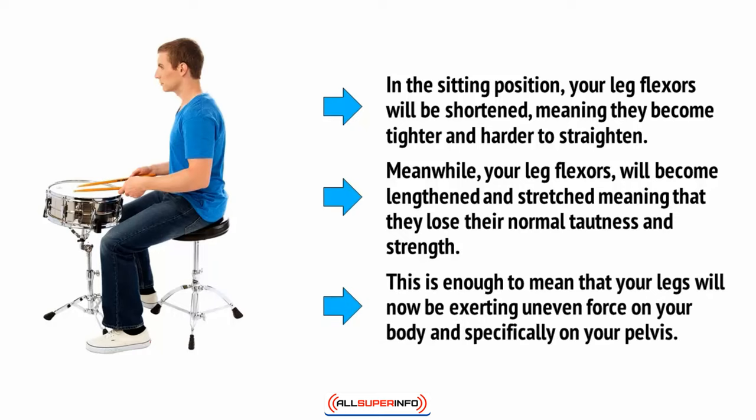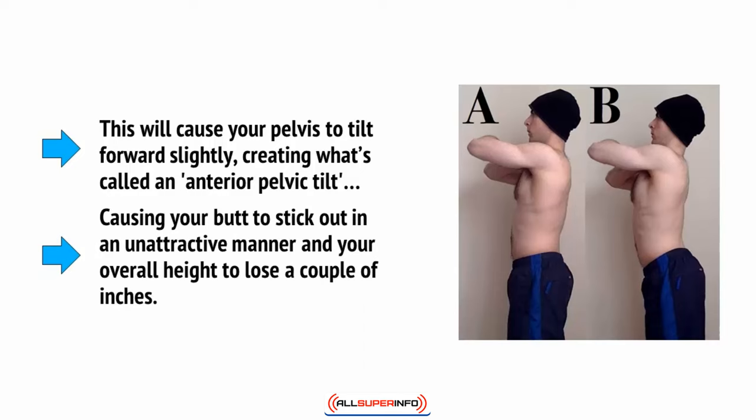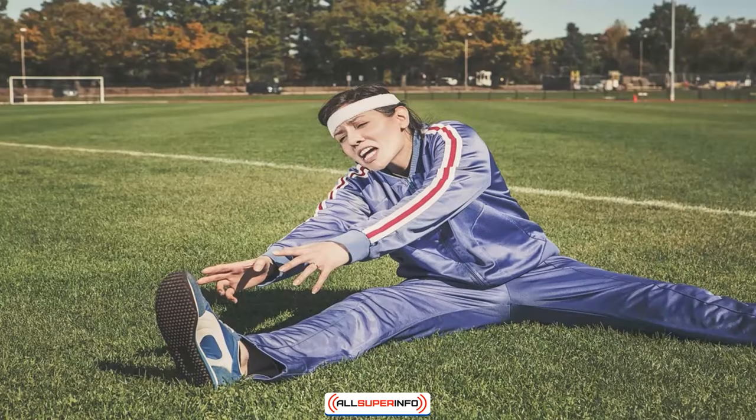This is enough to mean that your legs will now be exerting uneven force on your body, and specifically on your pelvis. This will cause your pelvis to tilt forward slightly, creating what's called an anterior pelvic tilt, causing your butt to stick out in an unattractive manner, and your overall height to lose a couple of inches. As you can imagine, this is far from functional, and it robs you of a lot of movement. Simple things like bending over to touch your toes are an alien concept, and knee pain and lower back pain become incredibly likely.